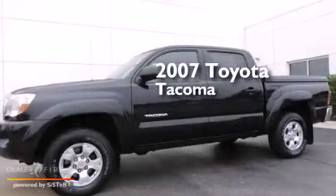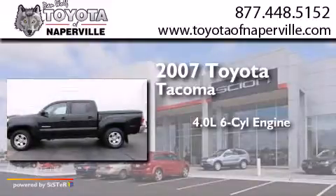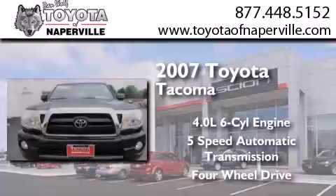This is a 2007 Toyota Tacoma. It features a 4.0-liter six-cylinder engine, a five-speed automatic transmission, and the added capability of four-wheel drive.